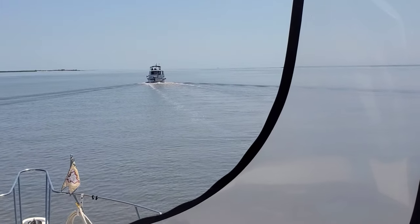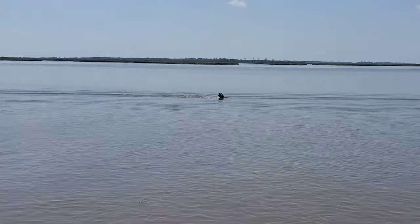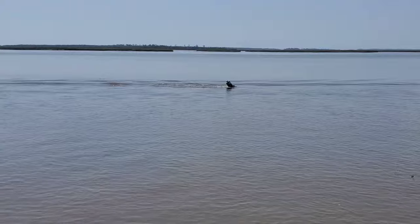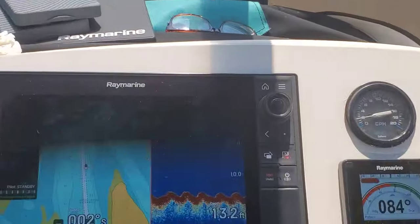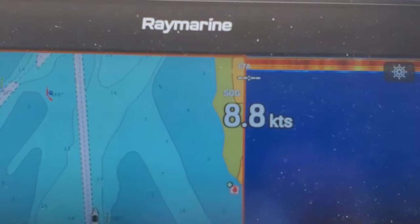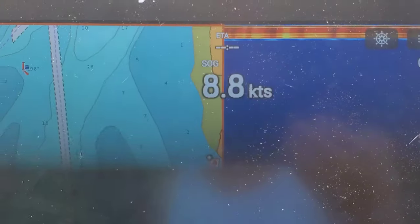Got Sail Away ahead of us. Check out this channel marker — you can see how fast the current's going. That's what they call those cans. Going 8.8 knots.